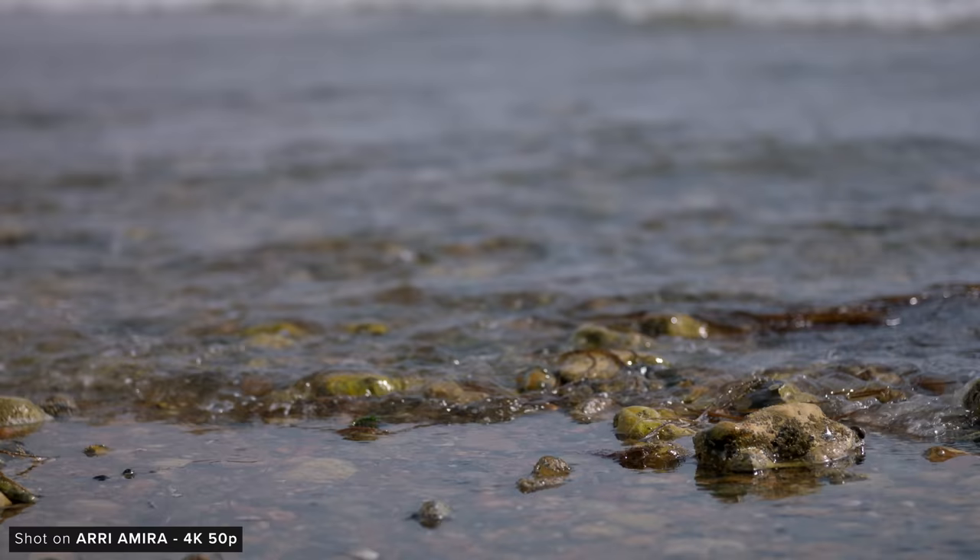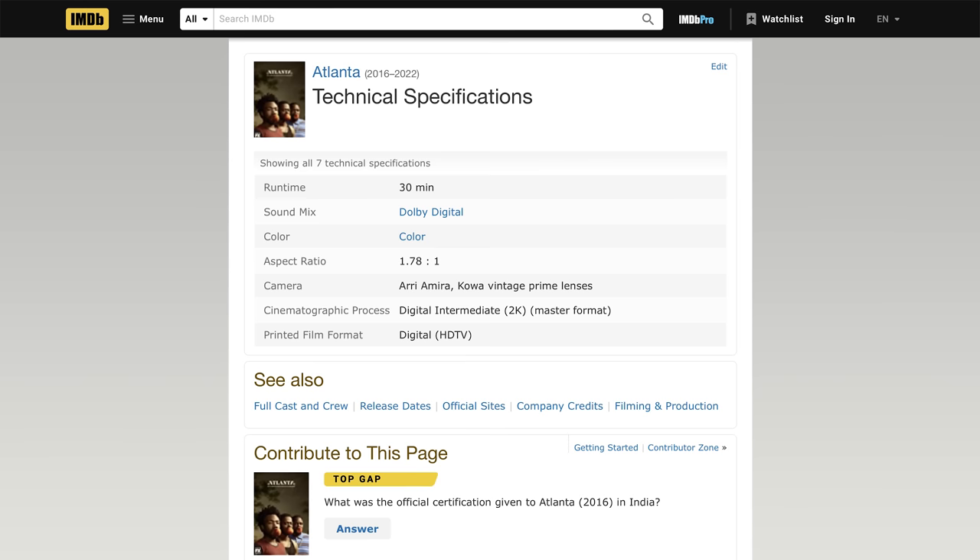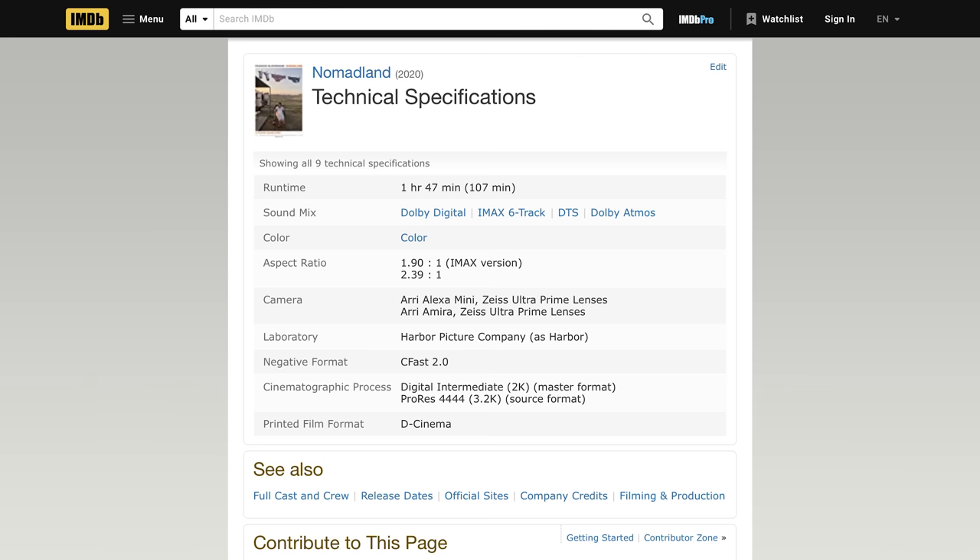When you compare the specs between the two cameras, the Amira is a much more versatile and fleshed out camera in comparison. It's actually quite impressive how much these are still worth considering it's only four years younger than the Alexa Classic, which you can get for under half the price of the Amira. Looking at what has been shot on the Amira, it's unsurprising just how many productions have used this workhorse, thanks in part to the industry-leading image quality.